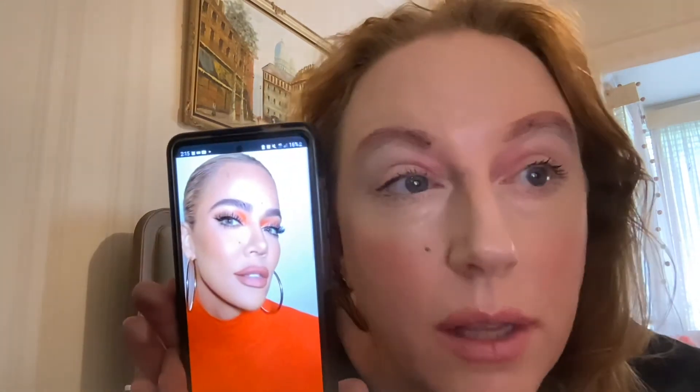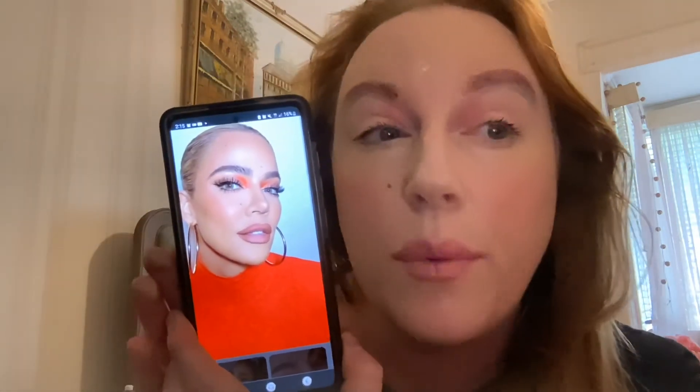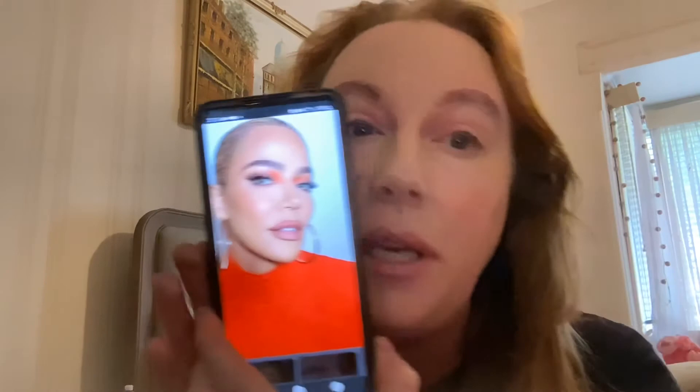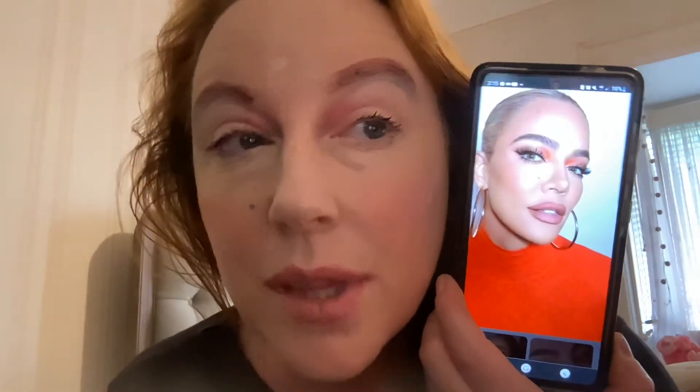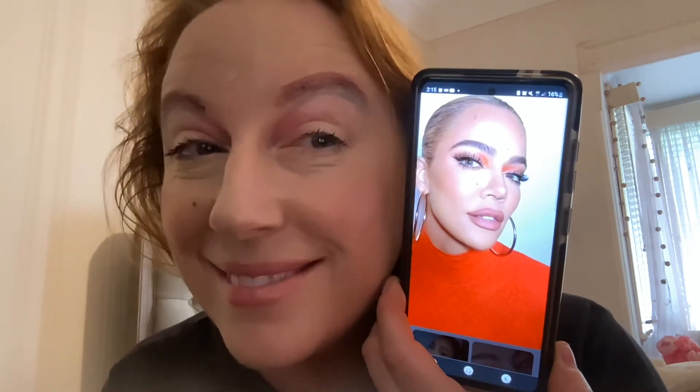I wish I had half as narrow eyebrows as she does. Thanks guys — have a nice day! Hi guys, I hope you liked the video. Please like and subscribe, bye bye!